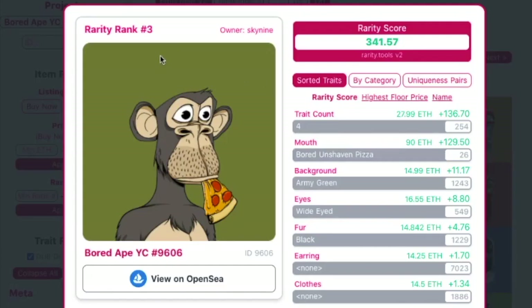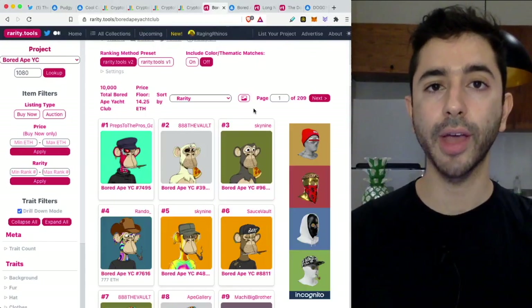Looking at this Bored Ape Yacht Club at rarity rank number three, we can see its mouth trait is 'Bored Unshaven Pizza' — there are only 26 of these out of 10,000. Scrolling down, its eyes are 'Wide-Eyed' — there are only 549 of these out of 10,000.